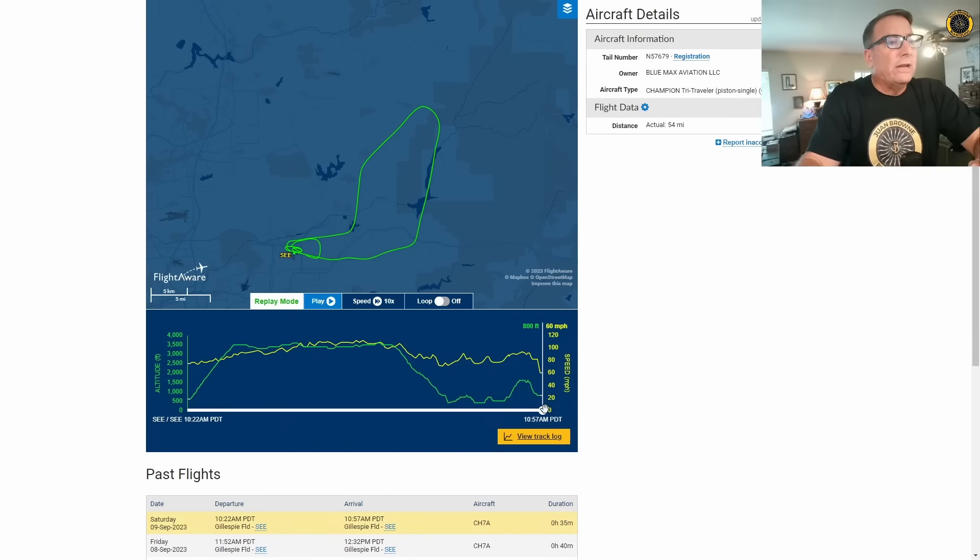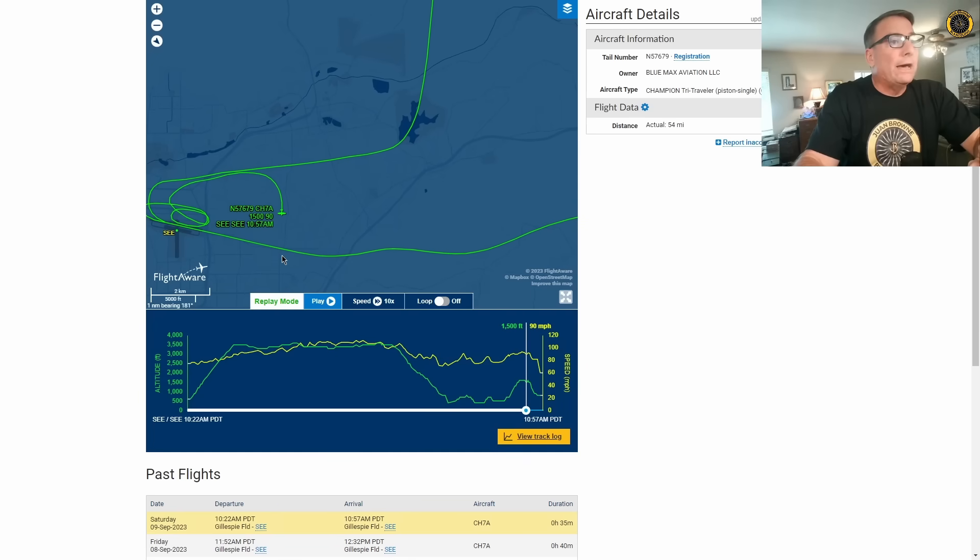Looking at the FlightAware data, it looks like they took off, went out and did a little bit of airwork, then came back into the pattern to do a series of touch-and-goes. Somewhere along this last touch-and-go with a wider pattern, it looks like the engine failed on the base leg as they turned to final to the airport.